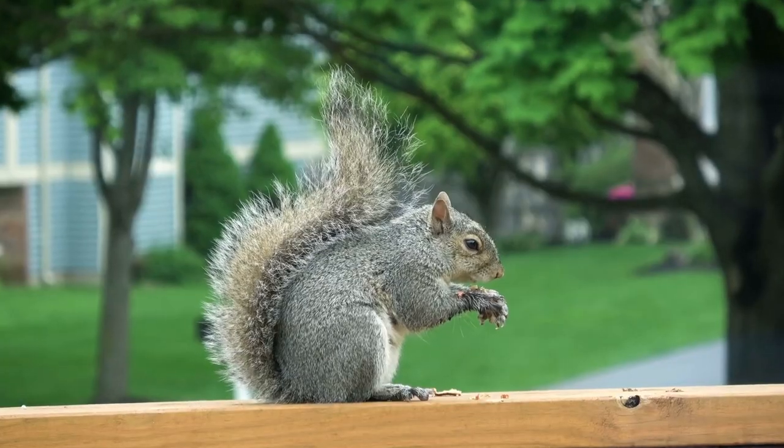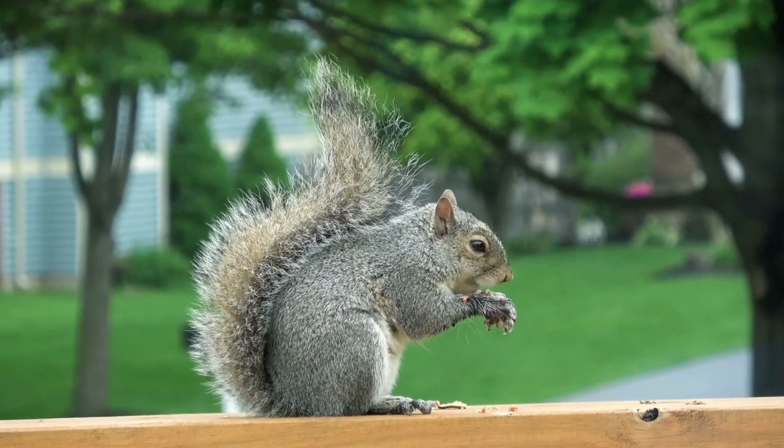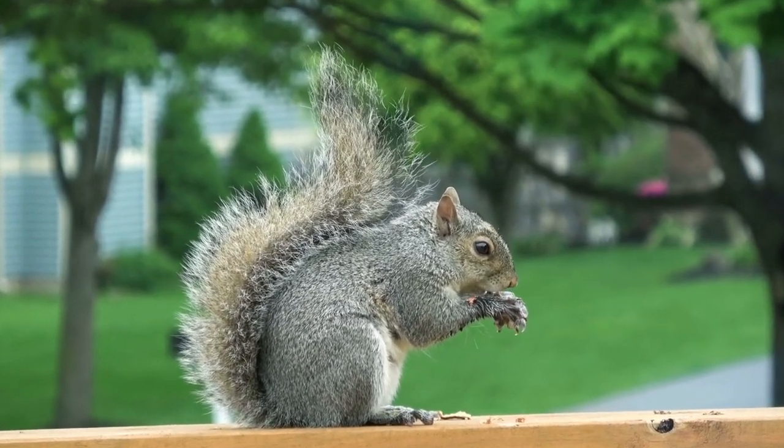But what do you think about this superpower of squirrels? Would you find it useful to have a tail that could help you reorientate yourself while in midair before a crash landing? I certainly would — I'm very clumsy.